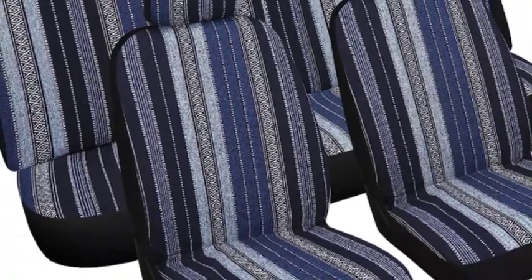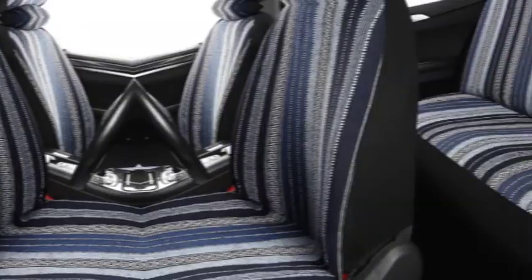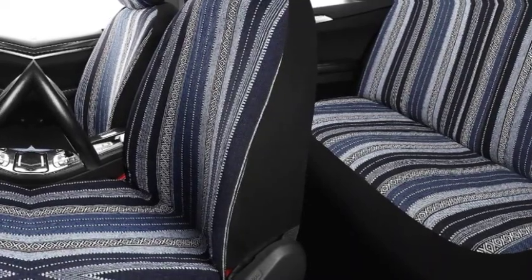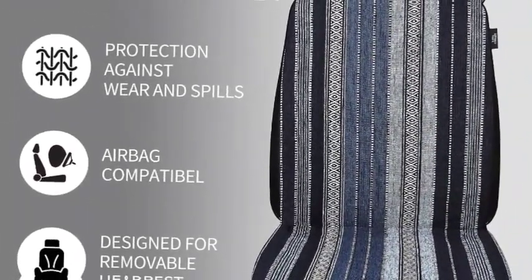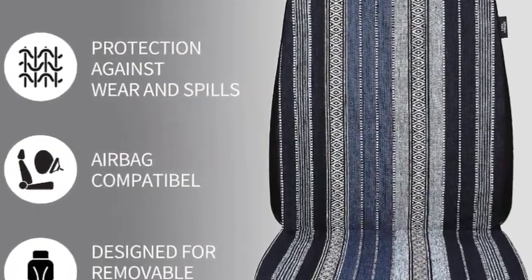Our seat covers offer protection against everyday wear and tear for your seats. Easily renew the look of your interior by covering up worn-out seats. Three-line zipper design perfectly fits the vehicle's 40/60, 40/20/40, and 50/50 splits, allowing you to fold down the cup holder by pulling down the zippers. Easy to take off and clean. Stylish multi-color Baja blanket design seat covers.